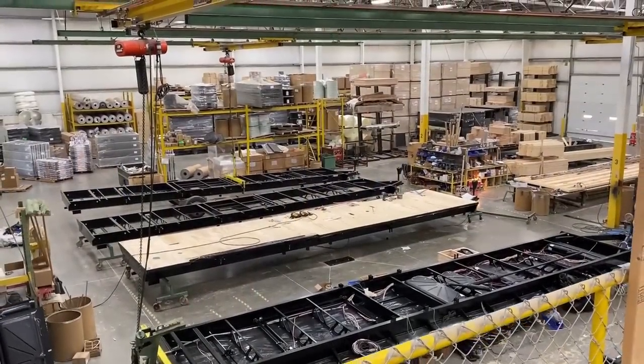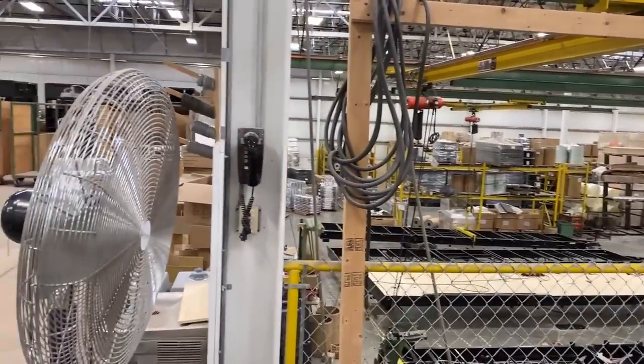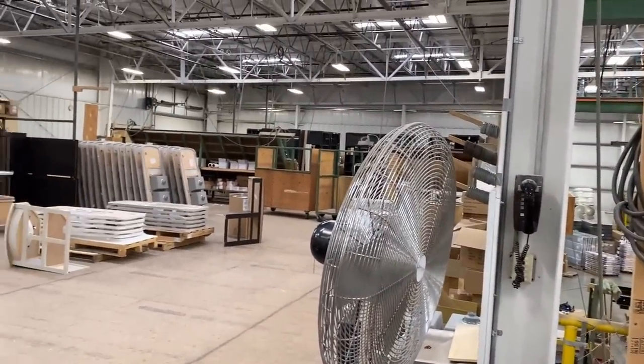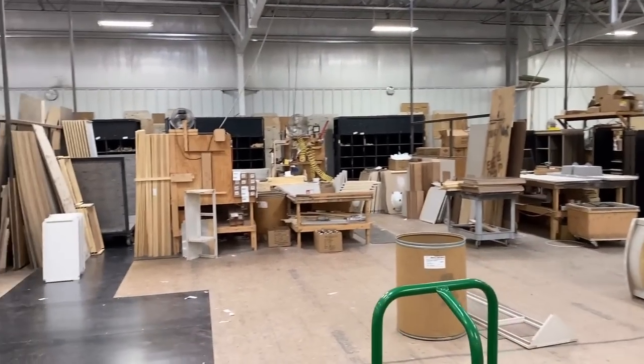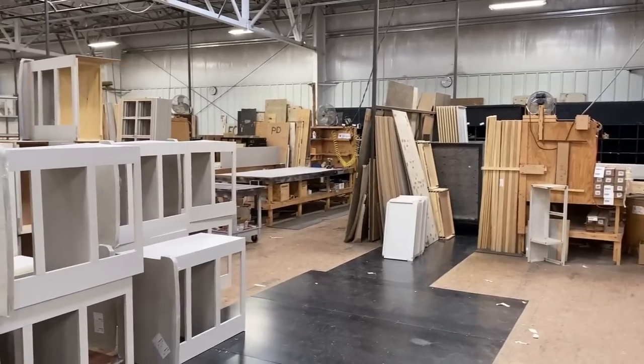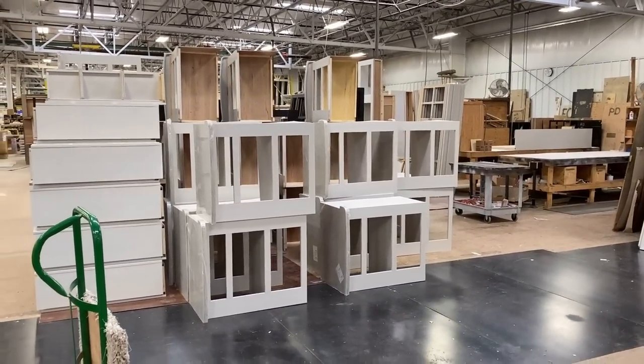I'm going to get you to the upper deck where they actually have the cabinet shop — I'm getting my steps in today. Because above everything there's basically a factory over a factory, like a loft. It's called mezzanine construction. And this up here is their cabinet shop. Once again, I'm really struck by just the cleanliness and the organization of everything in here.